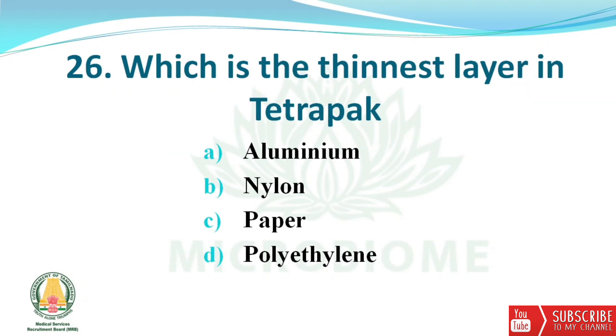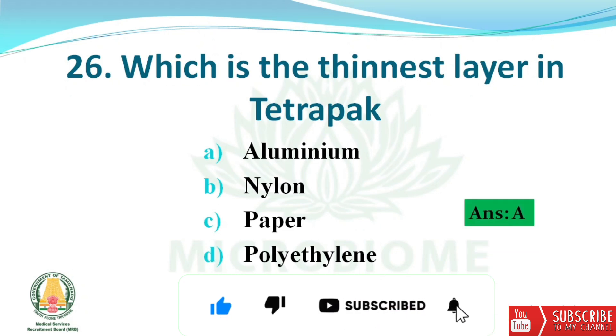Next question: which is the thinnest layer in tetra pack? The options are aluminium, nylon, paper, and polyethylene. The right answer is option A — aluminium.